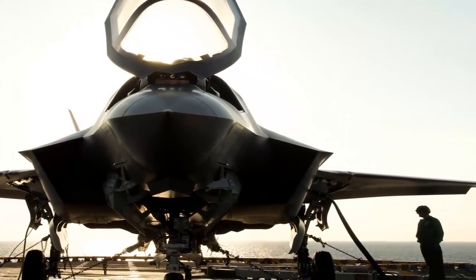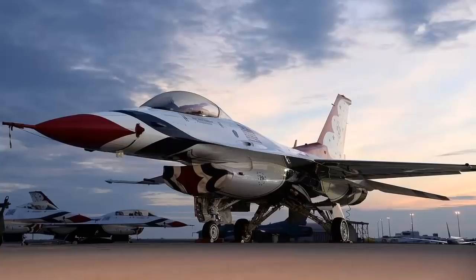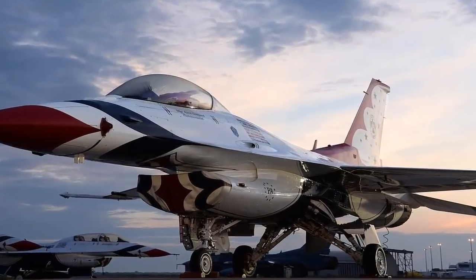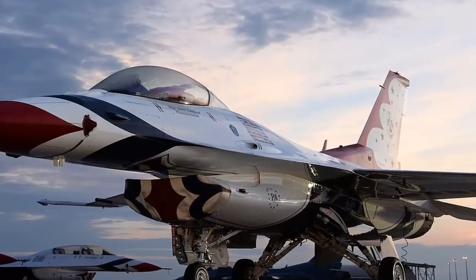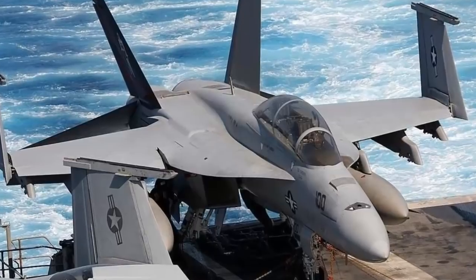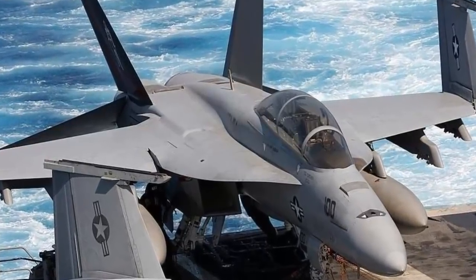network-enabled operations and advanced sustainment. Three variants of the F-35 will replace the A-10 and F-16 for the U.S. Air Force, the F/A-18 for the U.S. Navy, the F/A-18 and AV-8B Harrier for the U.S. Marine Corps,